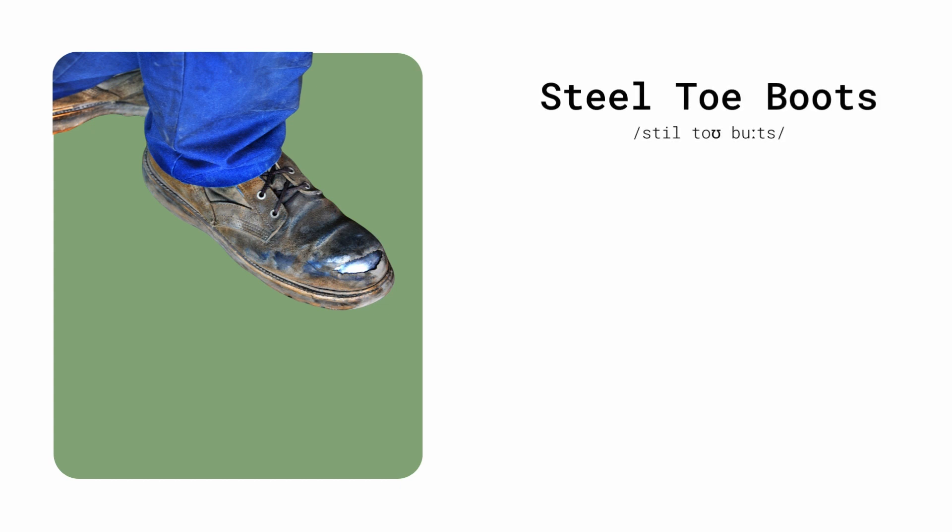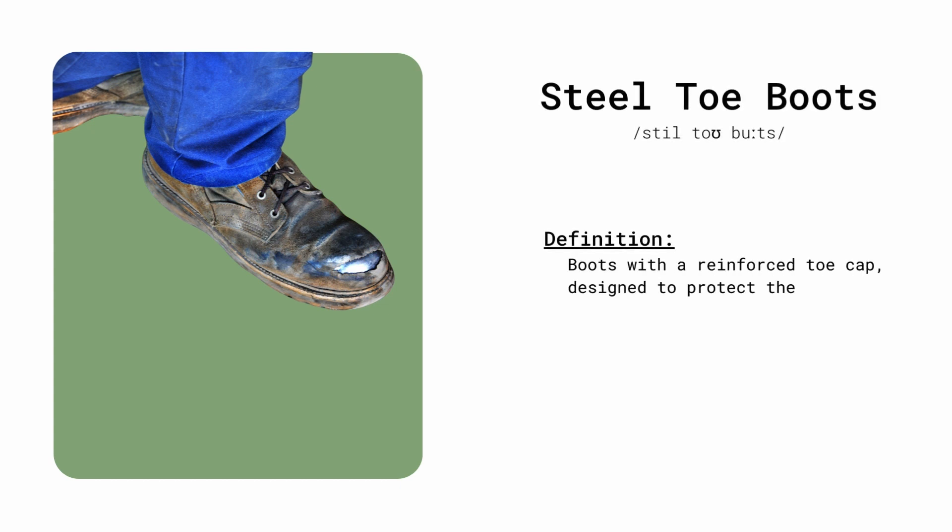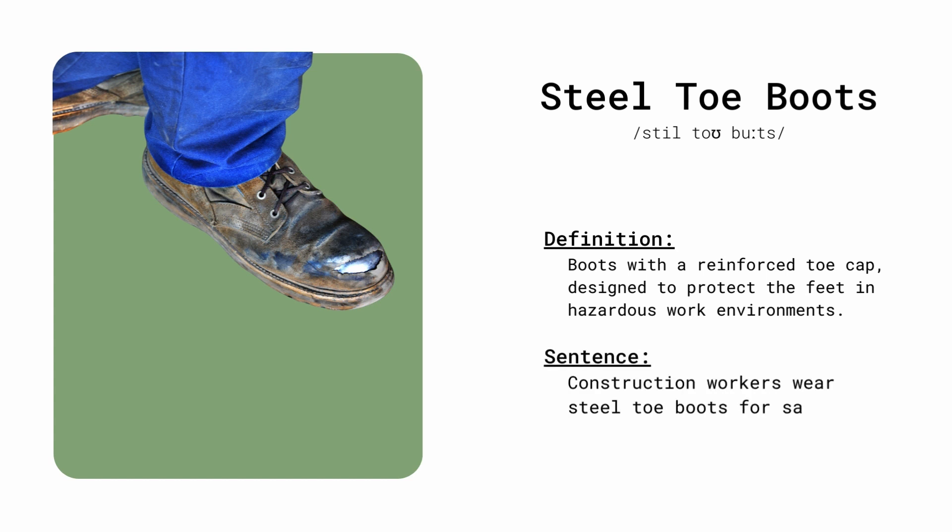Steel-toe boots. Boots with a reinforced toe cap, designed to protect the feet in hazardous work environments. Construction workers wear steel-toed boots for safety on the job.